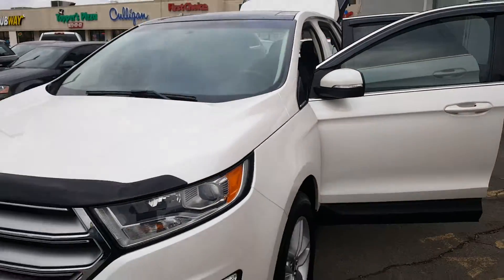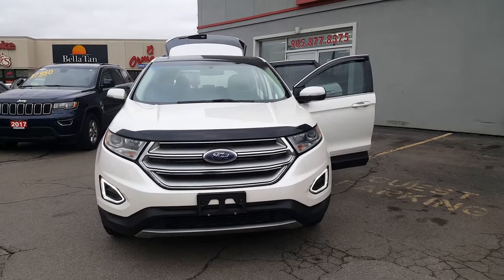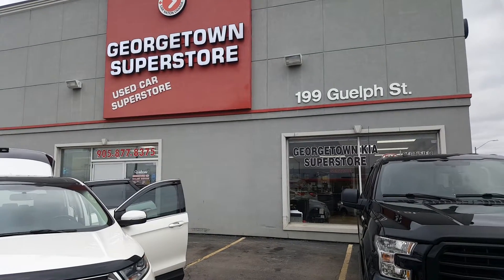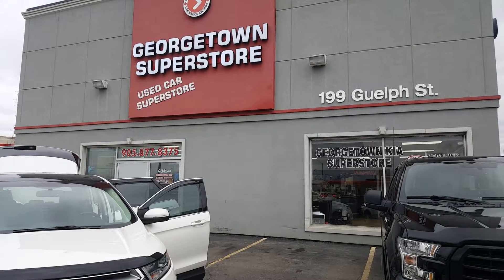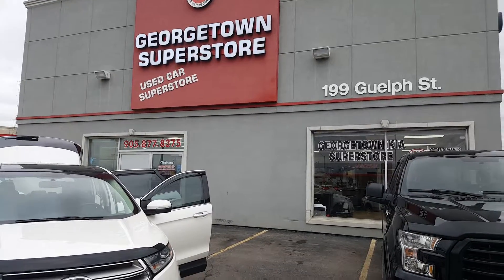Once again Thomas, this is Samir from Georgetown Kia's used car store, just giving you a quick little walk around video of our 2015 Ford Edge. I can be reached at 905-877-8375, or you can give me a call right at my cell at 647-400-6670. Hope to hear from you soon — have a great day!